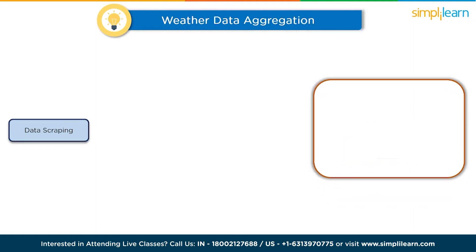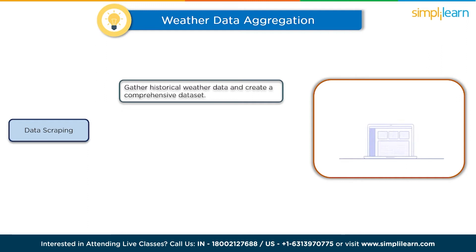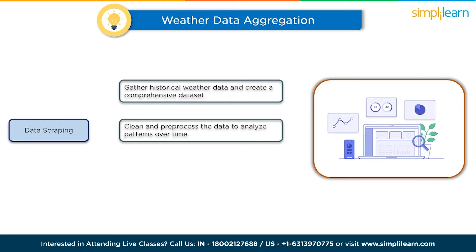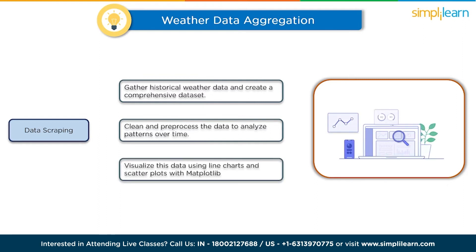The fourth project is weather data aggregation. Gather historical weather data from multiple sources including weather APIs and websites, and create a comprehensive dataset. Clean and pre-process the data to analyze climate trends, temperature variations, and rainfall patterns over time. Visualize this data using line charts and scatter plots with Matplotlib to showcase long-term climate changes and seasonal trends.